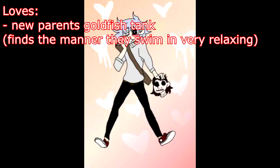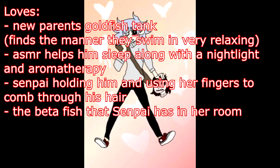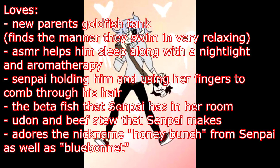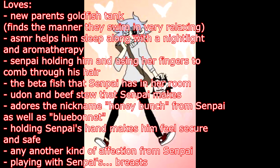Loves: his new pair is a 90-gallon goldfish tank set up in the living room — he finds the manner they swim in very relaxing. ASMR helps him go to sleep more quickly along with a nightlight and aromatherapy. Senpai holding him like a little spoon and using her fingers to comb through his hair. The betta fish that Senpai has in her room, which is also relaxing. Udon and beef stew that Senpai makes for him during lunch. He adores the nicknames Honey Bunch and Blue Bonnet from Senpai. Holding Senpai's hand makes him feel more secure and safe, as does any other kind of affection from Senpai, and playing with Senpai's breasts.